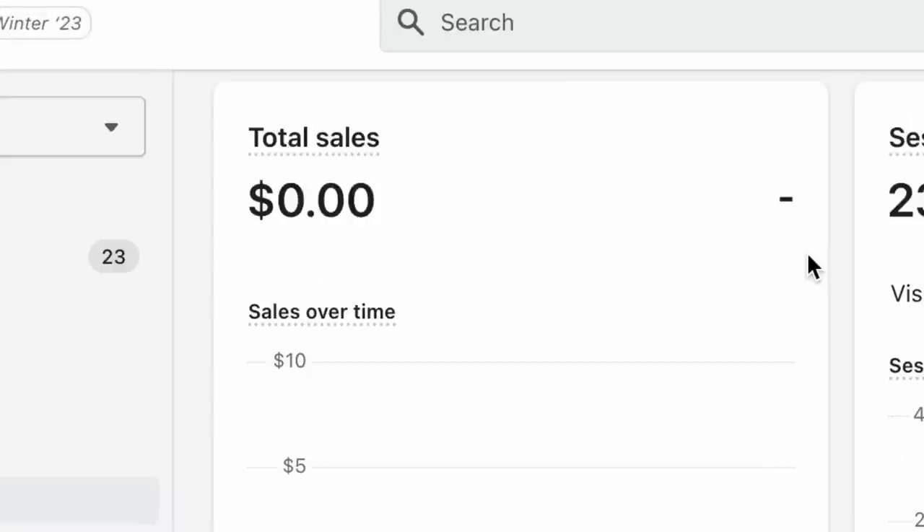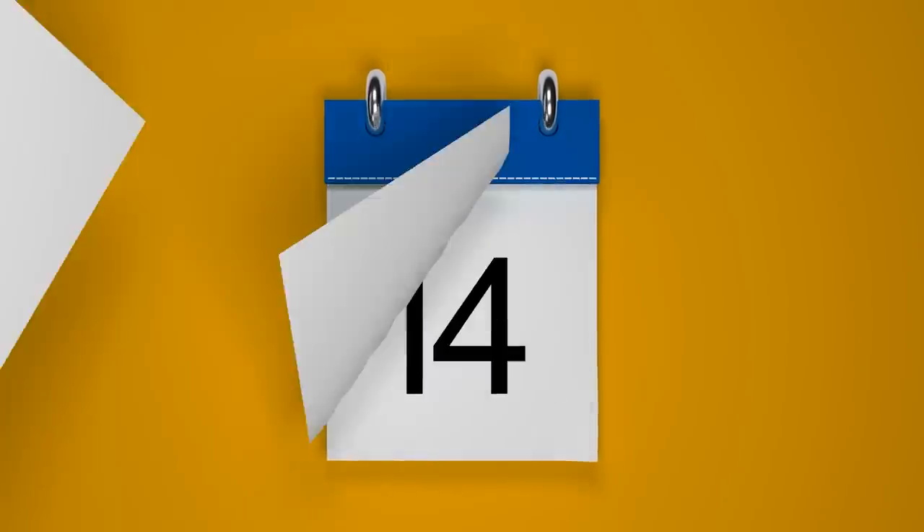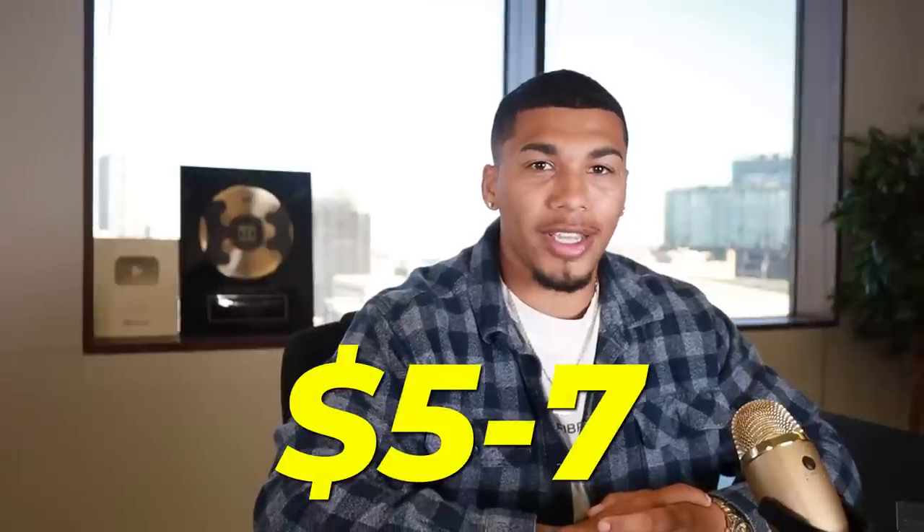Quick update — it's day four and my creative tests are still running. We're still at $0 in sales, and I'm not going to lie, I'm getting a little nervous. The days are going by faster than ever. I'm letting each ad run to around $5 to $7 on Facebook and TikTok before pulling data to see which one performs best. For now I'm going around the office, working on other things, and grabbing some lunch. I'll check in when creative testing is finished.